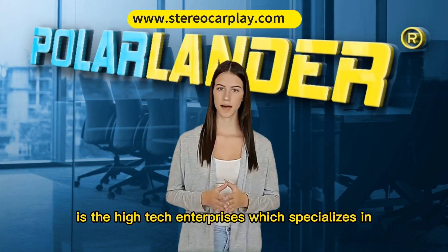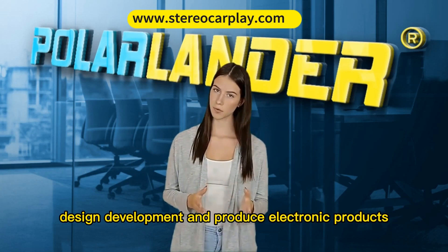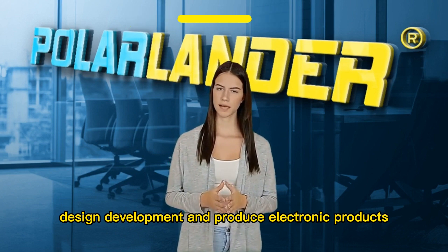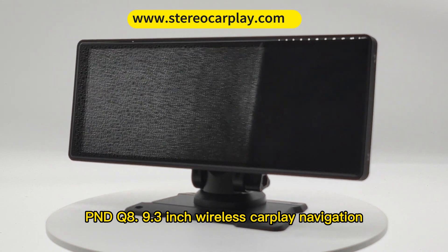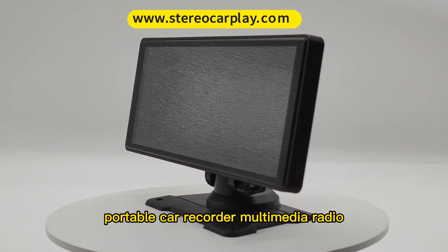PolarLander is a high-tech enterprise specializing in the design, development, and production of electronic products. PNDQ 8: 9.3-inch wireless CarPlay Navigation Portable Car Recorder Multimedia Radio.